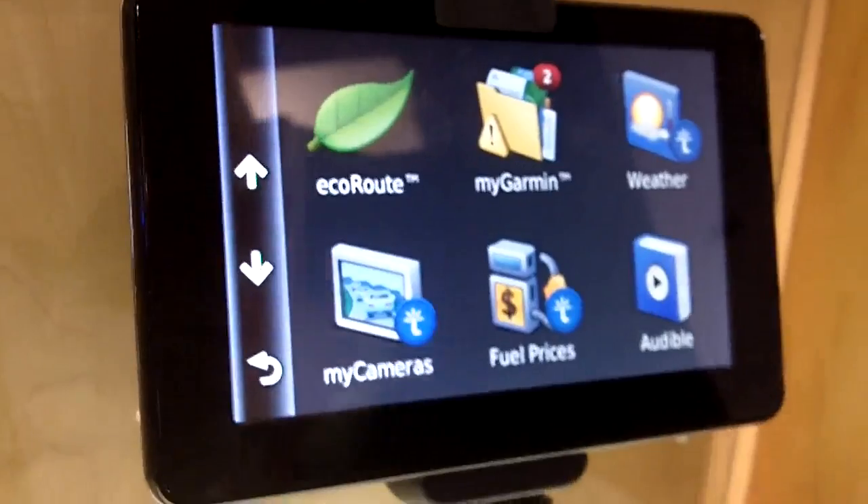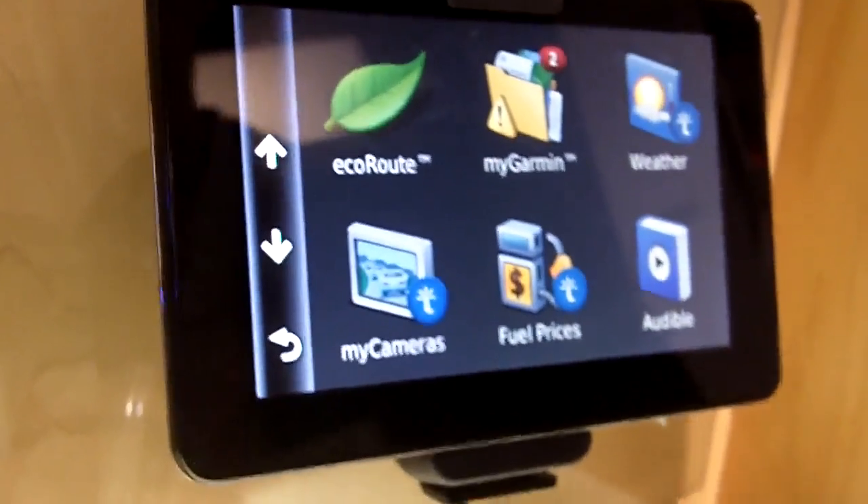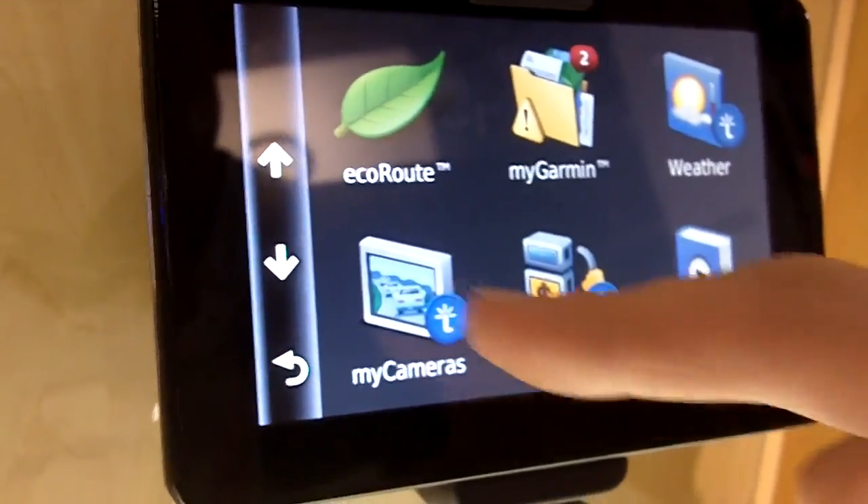Let's go over to the PND. You connect the SmartphoneLink app — or the smartphone — with the PND via Bluetooth, and then you can stream these services and select them on the device.